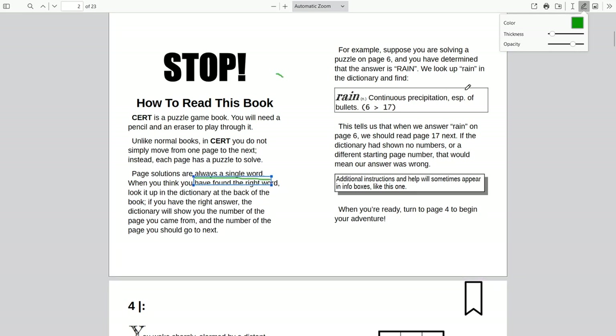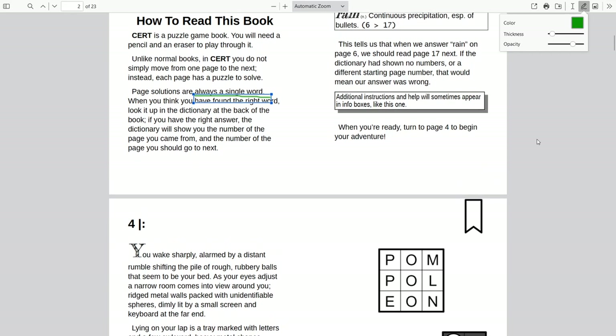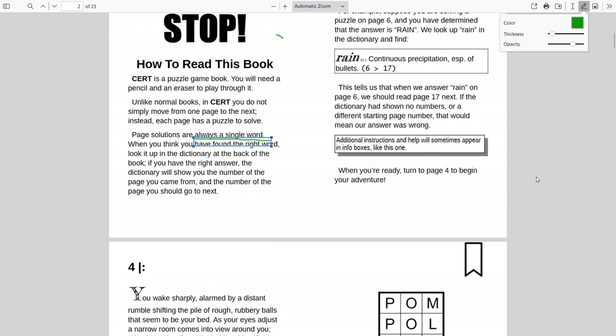For example, if you're solving a puzzle on page six and you've determined the answer is 'rain,' the dictionary entry for 'rain' says '6 to 17,' so you read page 17 next. Okay, why is this called 'four'? Turn to page four.